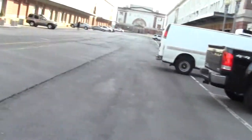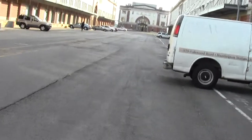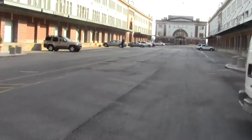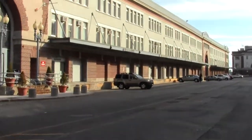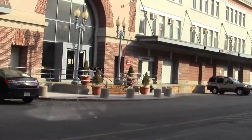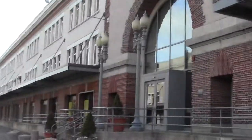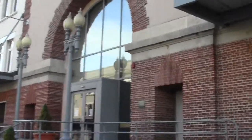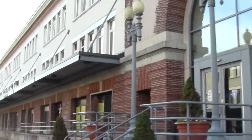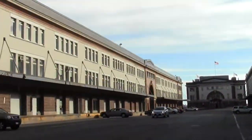Bit of calligraphy. Pretty ornate old street lights. Red's Best is here.